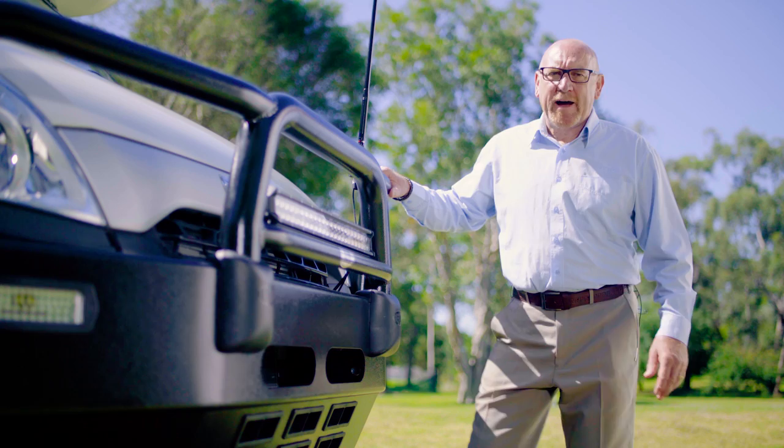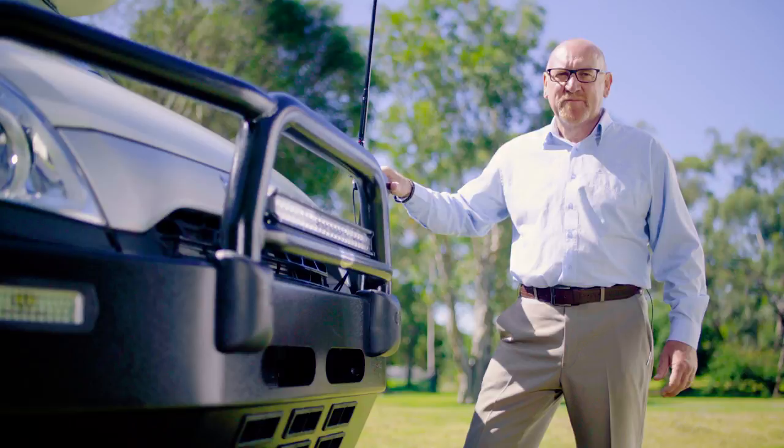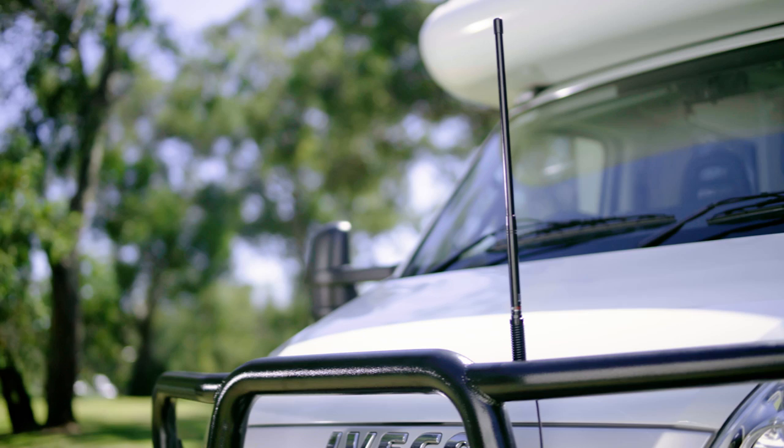Starting at the front, let's take a look at the bull bar. Not only does it provide great protection for the front, it also provides scaffolding for your light bar and your UHF aerial. And it looks fantastic. A UHF radio and aerial is a standard feature in the Habitat One, ensuring you can stay informed and connected with other drivers. In remote areas where mobile phone coverage can be problematic, this is an important safety feature.